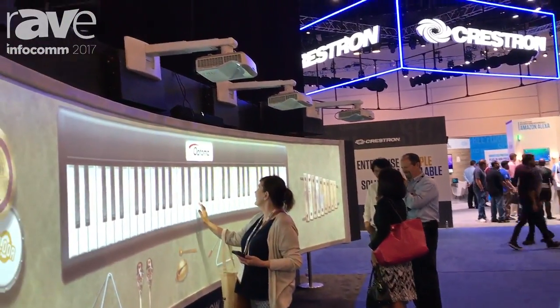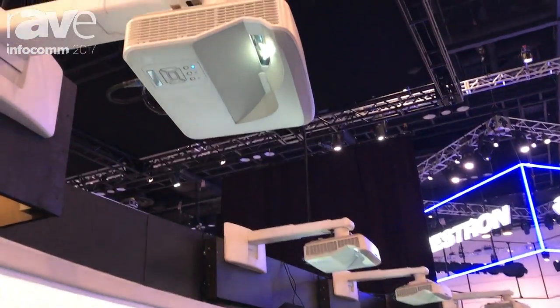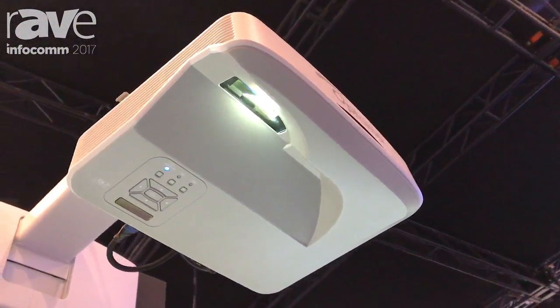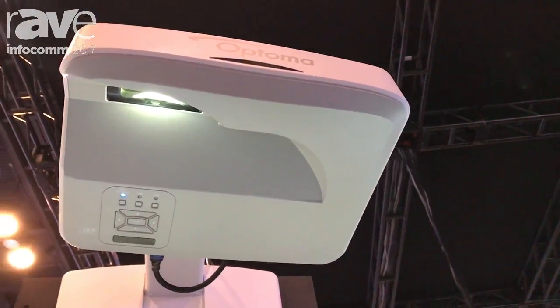We have four of our new ZH400UST ultra short throw projectors. These are laser light sourced, 4000 lumen, 1080p ultra short throw projectors. Basically you can get a 100-inch image in about 24 inches.